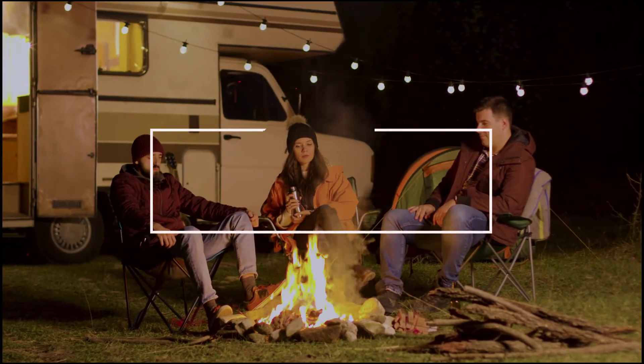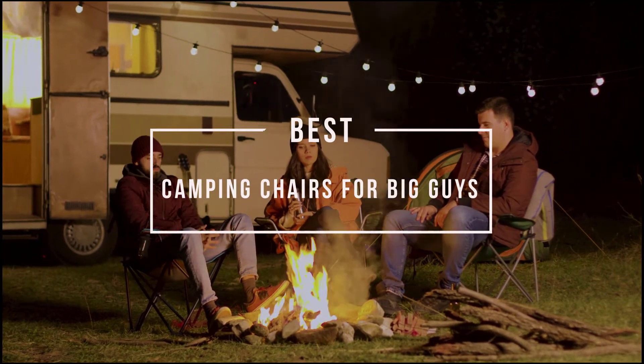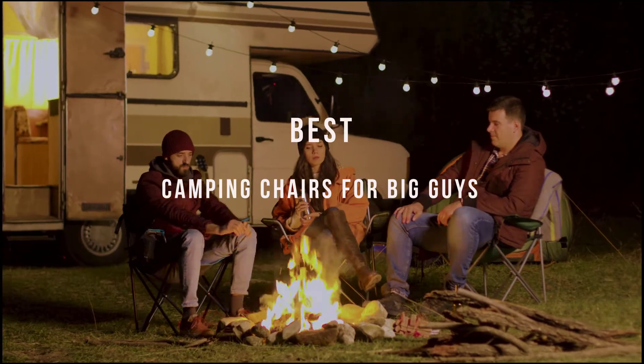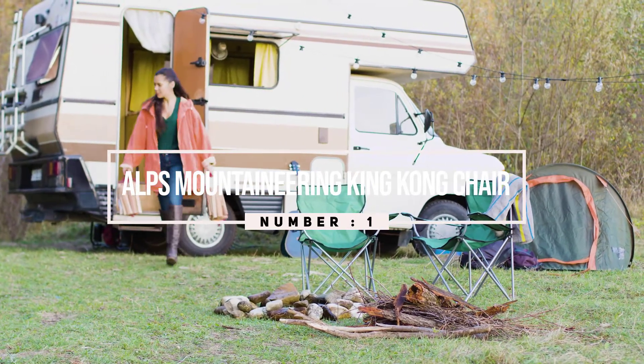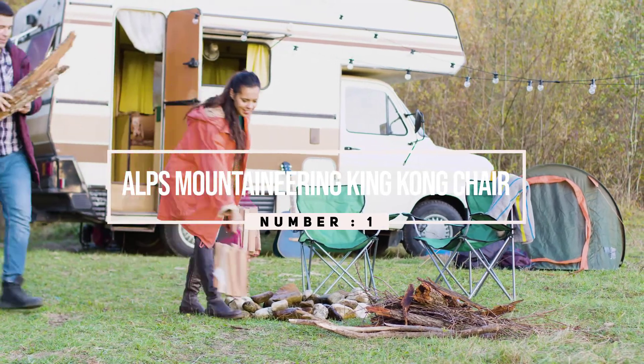Best camping chair for big guys. For big and rugged guys, finding the perfect camping chair is not always easy. Let's check them out. Number one, most popular: the Alps Mountaineering King Kong Chair. The chair is built to last with a reinforced frame, durable material, and lots of comfort.